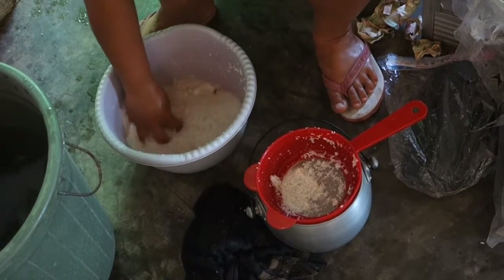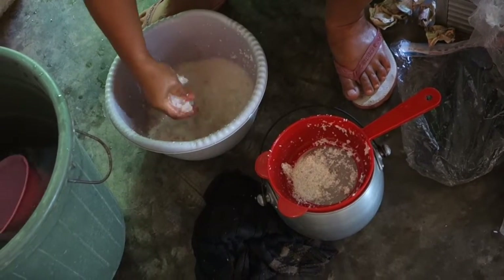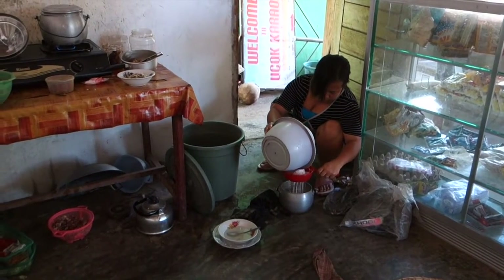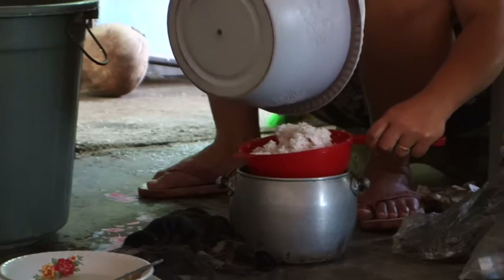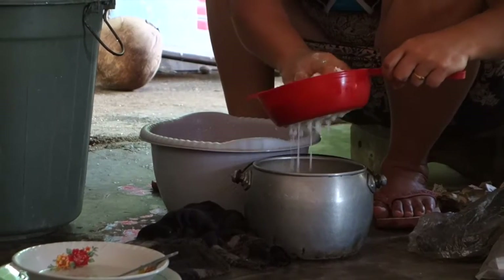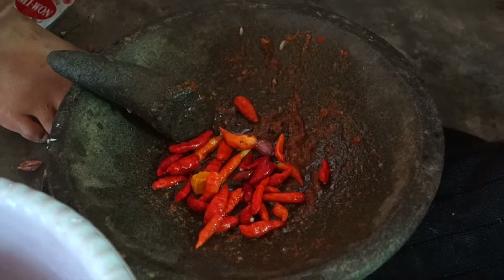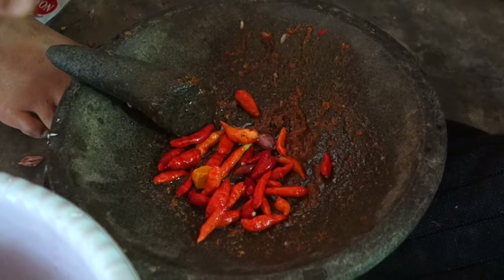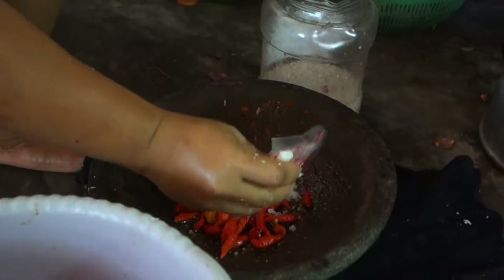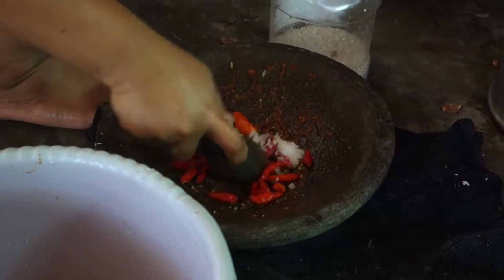First they prepare homemade coconut milk. They blend the coconut meat in a blender with some water, then strain and wring it a few times. Then they crush chilies with a piece of turmeric, a pinch of salt and MSG into a paste on this traditional mortar which is called chobet.